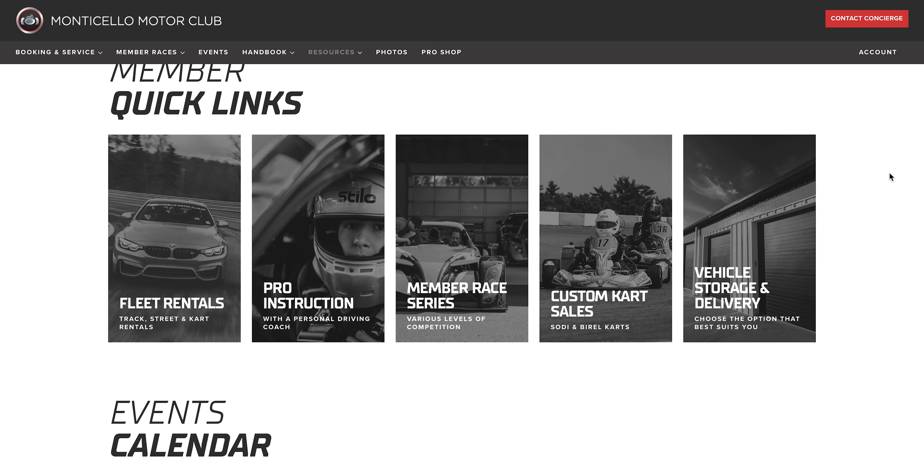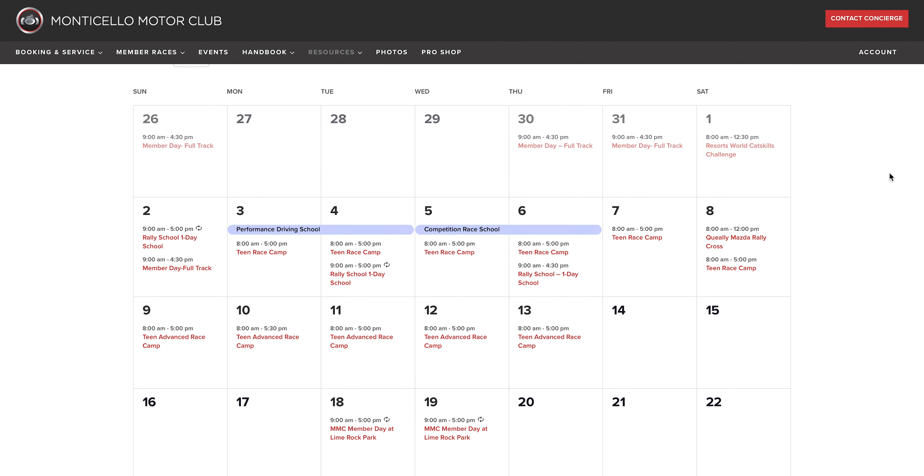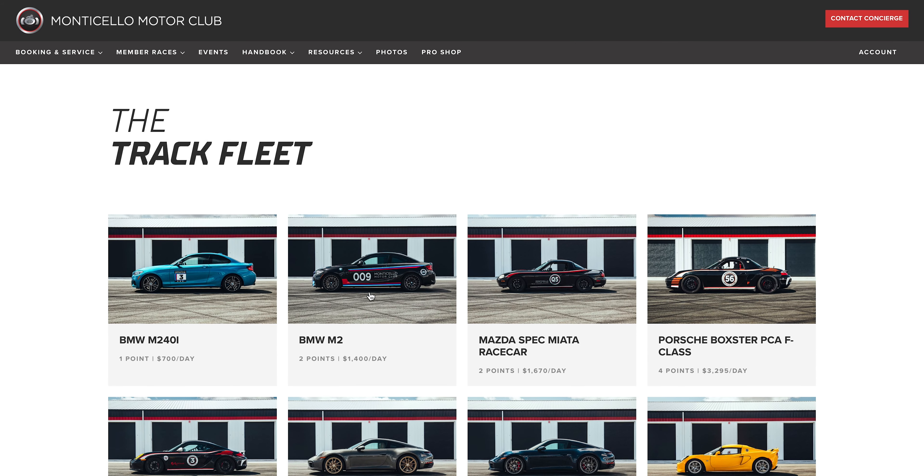Check out our new member website. There's a calendar for upcoming member events, and you can actually do all your booking on here, plus photos from your last visit.